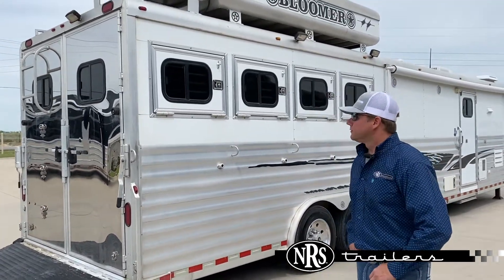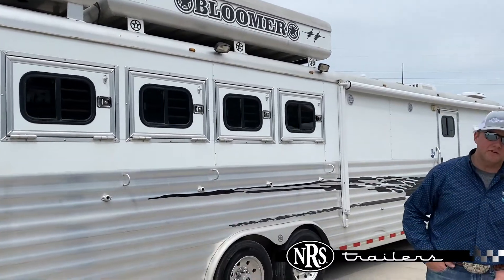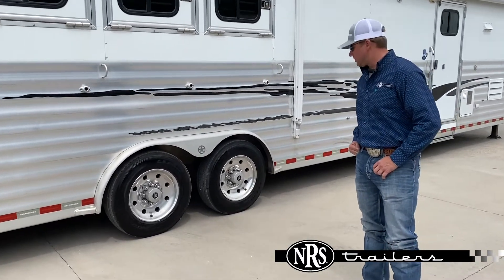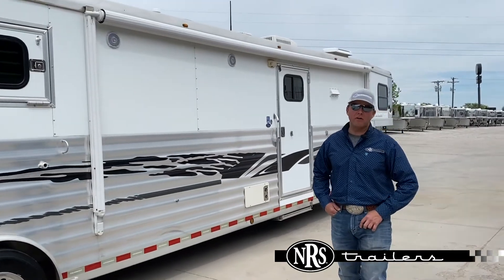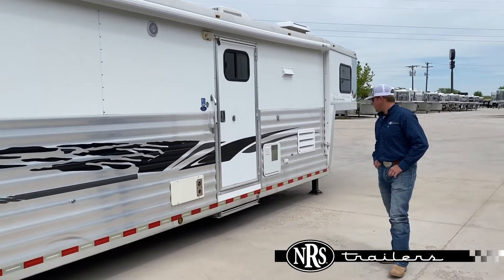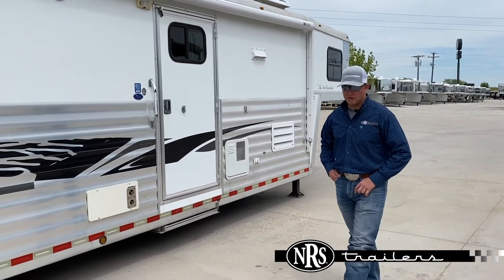There's a generator up top with an enclosed pod, and we'll have drops on head and tail side. We did put brand new 17.5 tires on this trailer. Fully extruded side with the power awning — it does have the weatherproof cover over the awning fabric. Enclosed front. This trailer is going to be a really nice used unit.